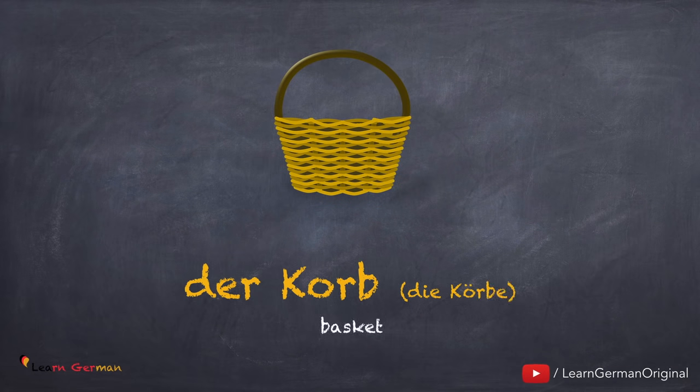Der Korb, die Körbe. Noch einmal: der Korb, die Körbe.